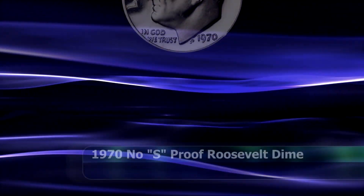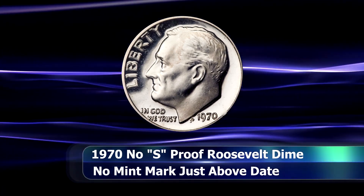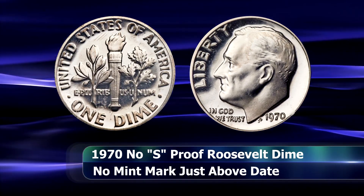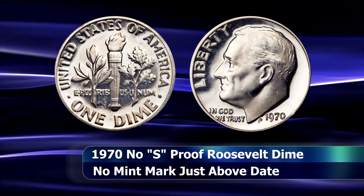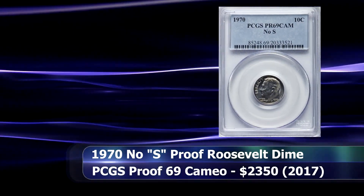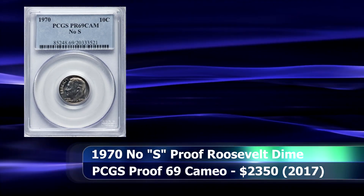The first in line is the 1970 No S Roosevelt dime. This was the second date in which this error was discovered by collectors. Like most of these varieties, it is unknown exactly how many such coins may be in existence. In early 2017, a coin of this description was sold at auction in a PCGS holder with a grade of Proof 69 Cameo for $2,350.